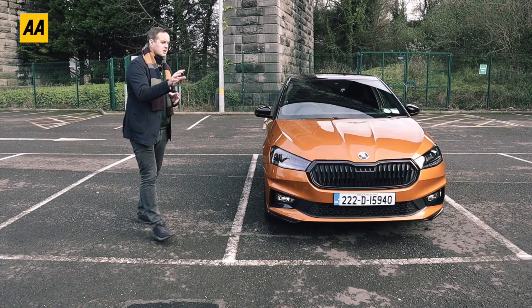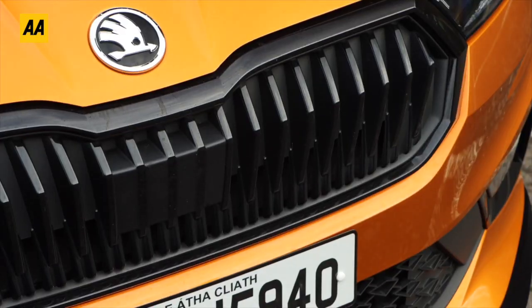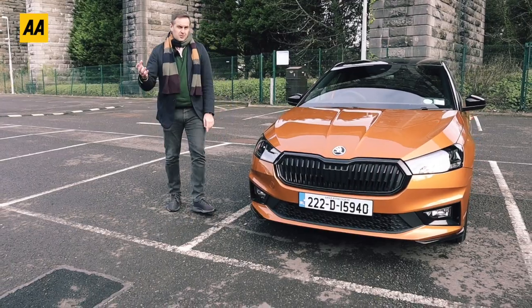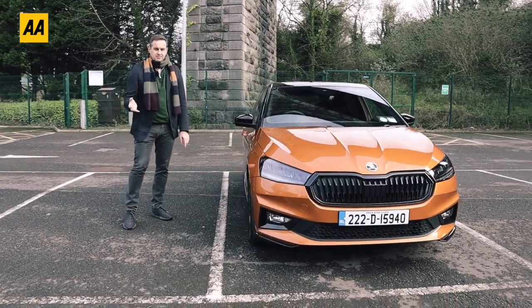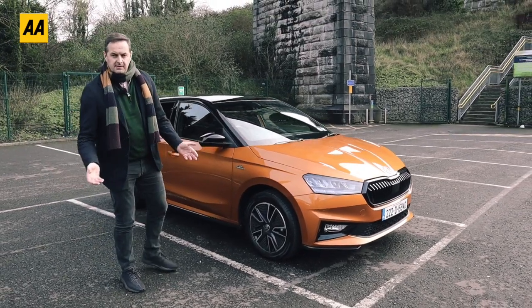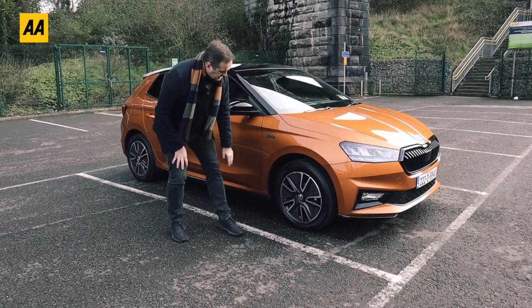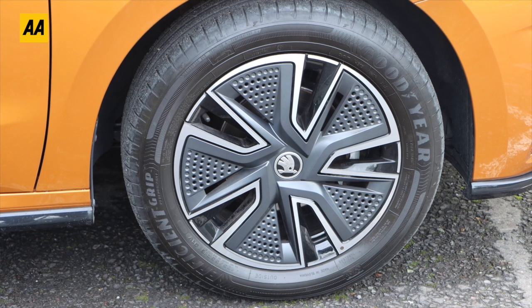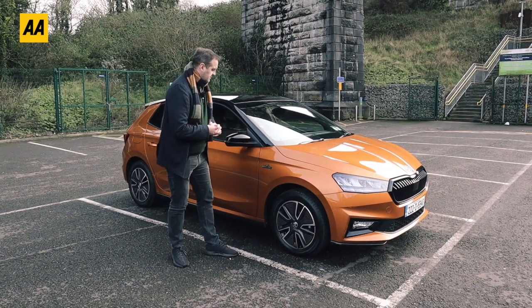Graphite Gray is lovely as well, but let's talk through the various different accents - it's black accents that you're getting with the Monte Carlo. So we have this black grille, this black lower spoiler, and as we move around here we come to the alloy wheels. Out of the box you get 16-inch alloy wheels, and I didn't see any bigger wheels available on the options list. They have these plastic inserts for aerodynamic purposes, but for me they just look a bit cheap and don't look anywhere near as nice as we've seen in previous generations of the Monte Carlo.